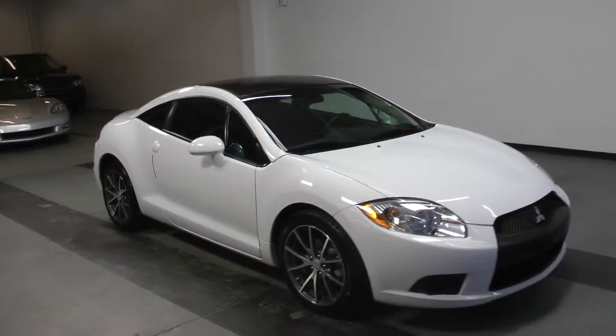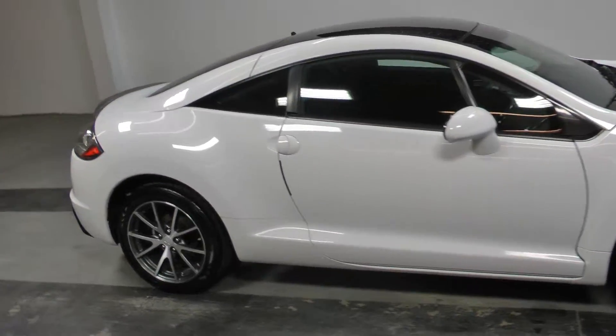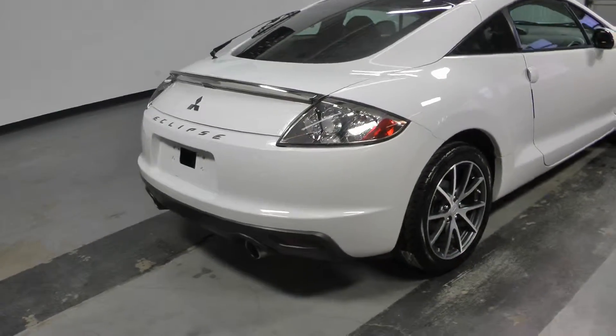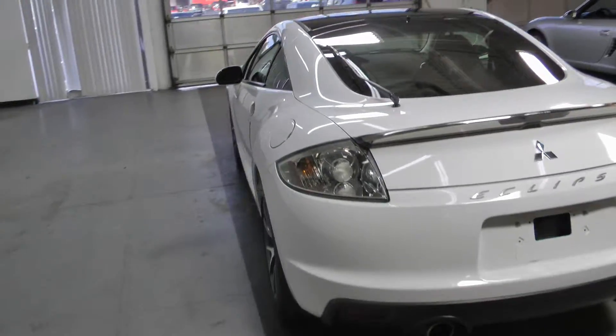Welcome to Canadian Auto Associates, here with our 2012 Mitsubishi Eclipse GS Coupe finished in North Star White on dark charcoal. It's powered by a 2.4 liter 4-cylinder engine paired to an automatic transmission.